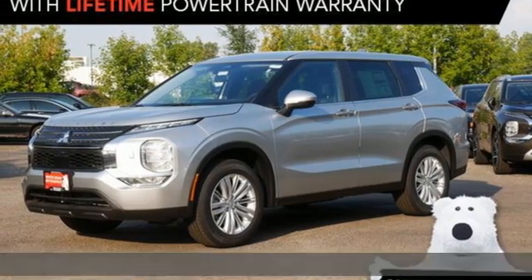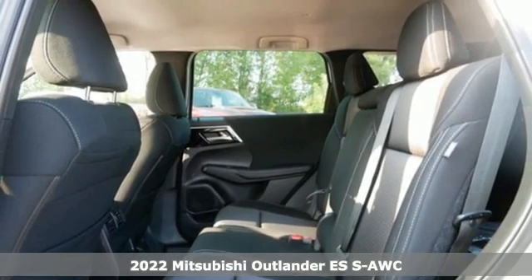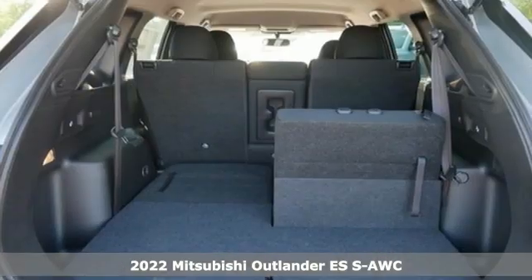Here's a new 2022 Mitsubishi Outlander. Mitsubishi, pursue your passion. Plus, it offers an exciting list of features.